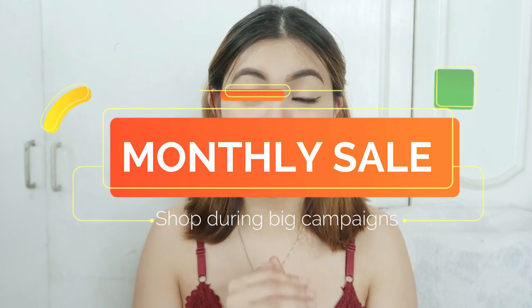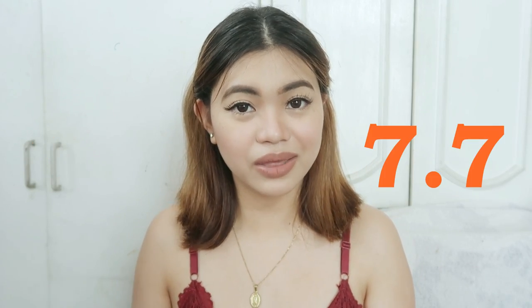So tip number one is to buy in Shopee every time they have a big campaign every month. So it could be like 5-5, 6-6, 7-7 and one of their biggest campaigns I think will be 8-8 because I think that's their anniversary. And those dates are the best dates that you can buy in Shopee.